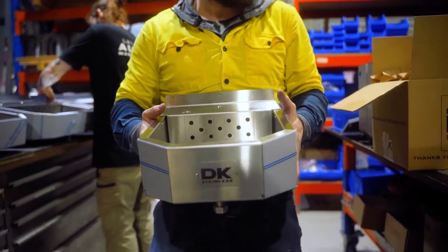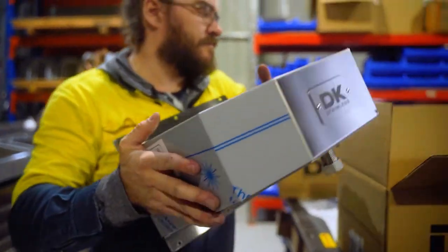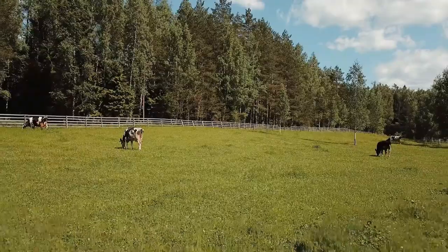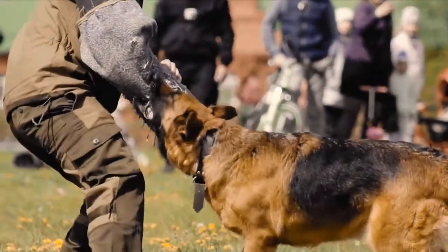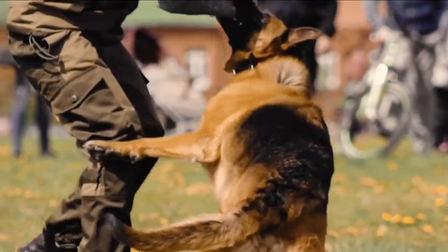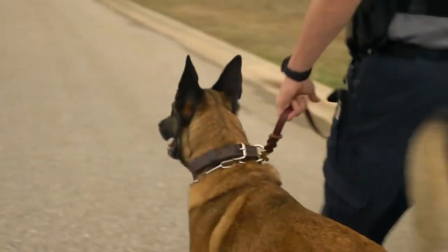Not only is the Pet Rehydration Station used by tens of thousands of people around the world at home, it is also used in farming and agriculture and by tier one dog handlers for your police, border force and military working dogs.